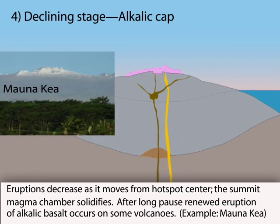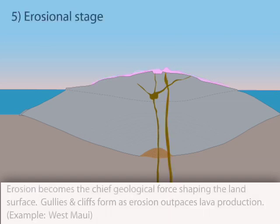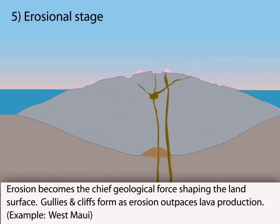These eruptions are short-lived and form clusters of steep-sided cinder cones. With eruptions waning, erosion becomes the chief force shaping the land's surface.